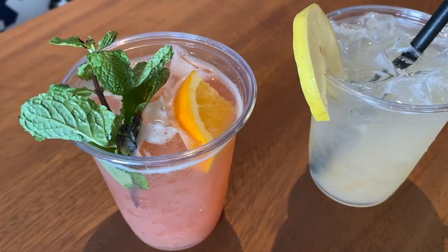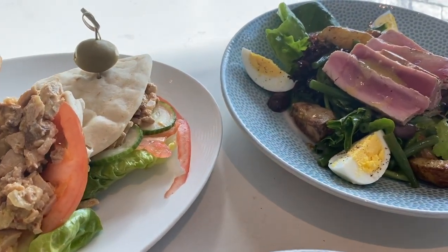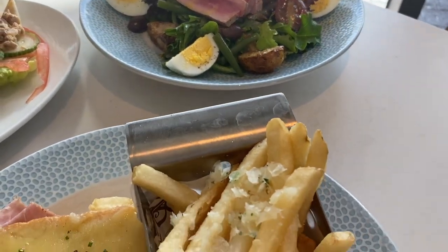Bar Riva might just be the best pool bar on property at the moment when it comes to drink variety and quality. The resort's quick service, Prima Piato, rivals some full-service spots when it comes to quality — and they have real plates and silverware. Lots of good options for food here.